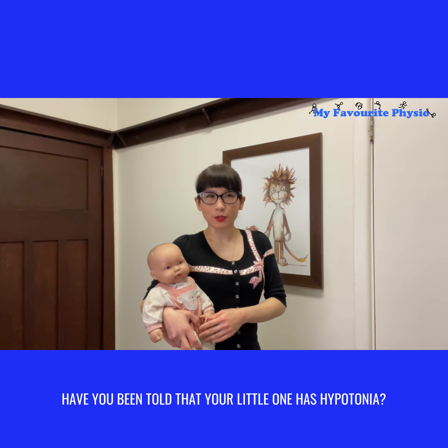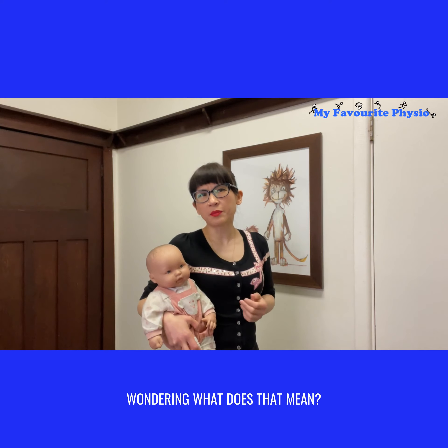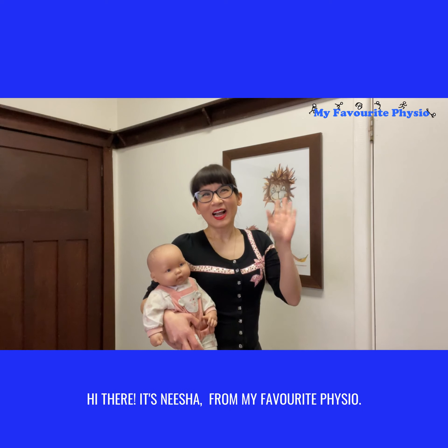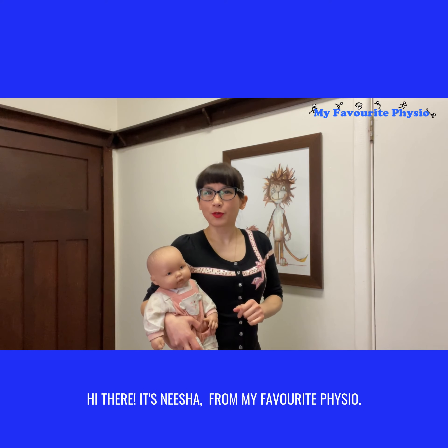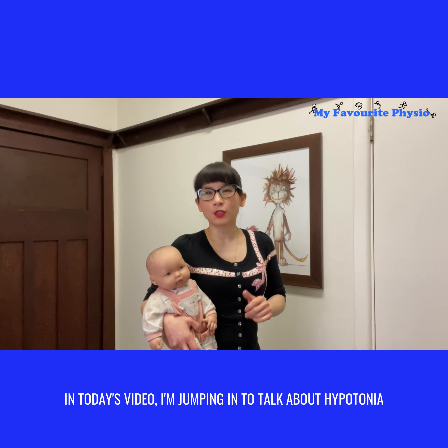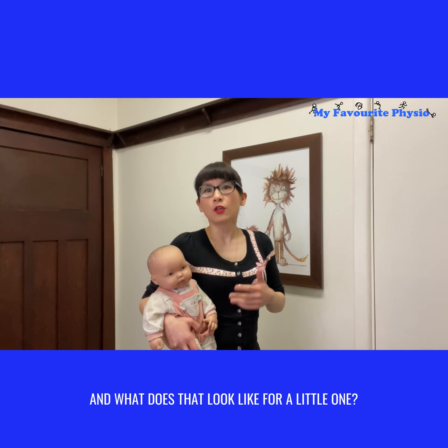Have you been told that your little one has hypotonia? Wondering what that means and what's the implication for your child? Hi there, it's Nisha from My Favorite Physio. In today's video, I'm jumping in to talk about hypotonia and what it looks like for a little one.